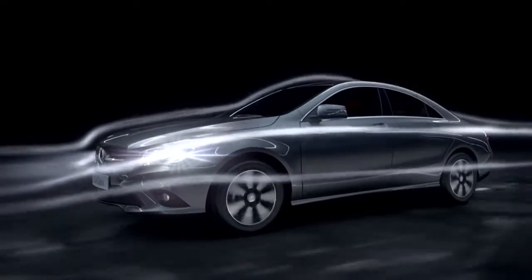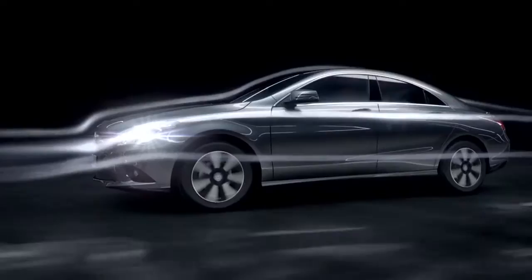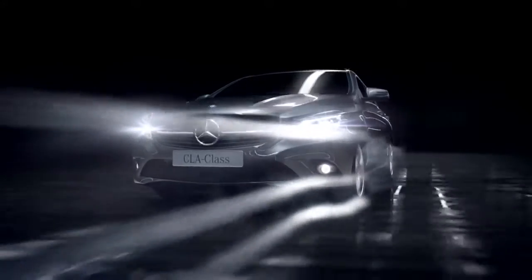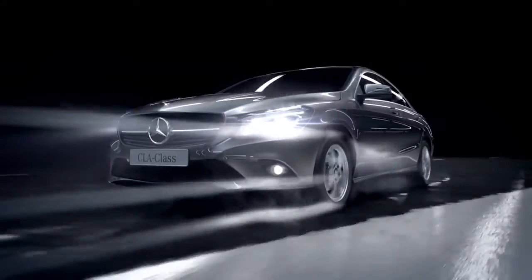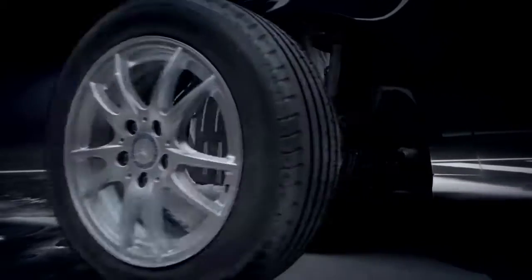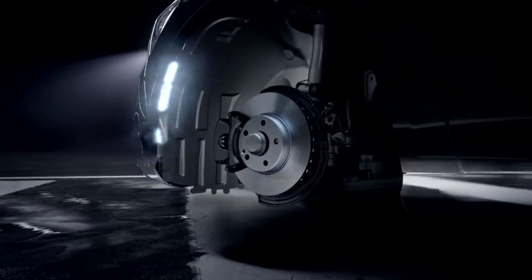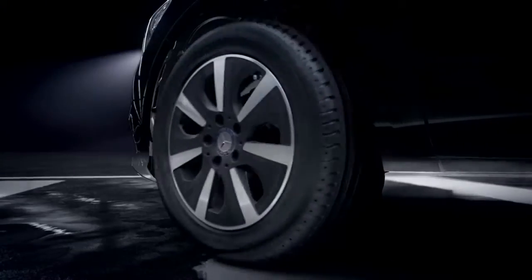An aerodynamic shape with a low A column, serrated wheel spoilers, air outlets inside the wheel housing, and low drag aero alloy rims.